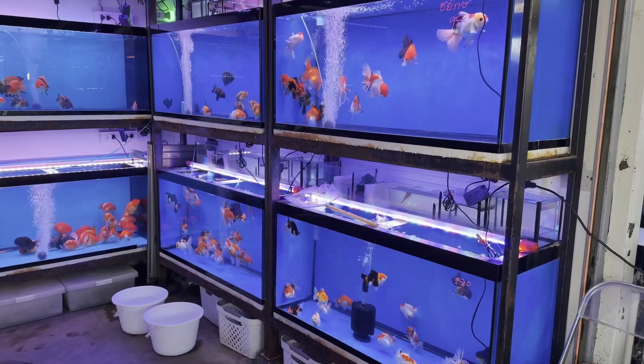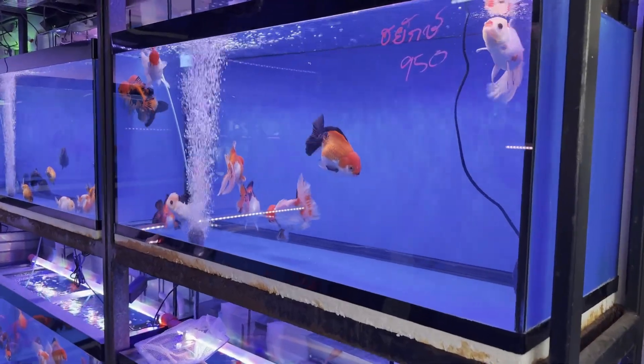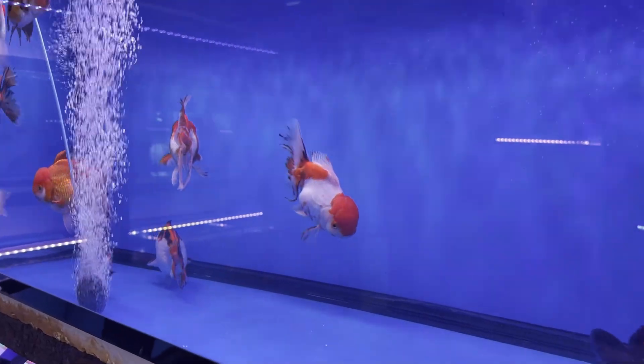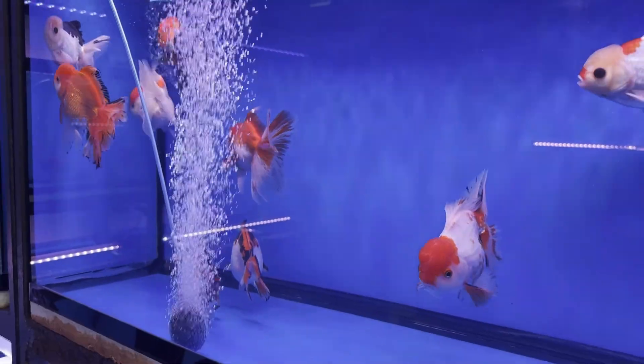Every week, thousands of new fish keepers bring home their very first aquarium. And with it, a dream — a tiny underwater world, alive and glowing in their living room. But behind many of those dreams hides a quiet pattern that repeats itself again and again: fish dying too soon, tanks collapsing, people giving up before they ever truly begin.